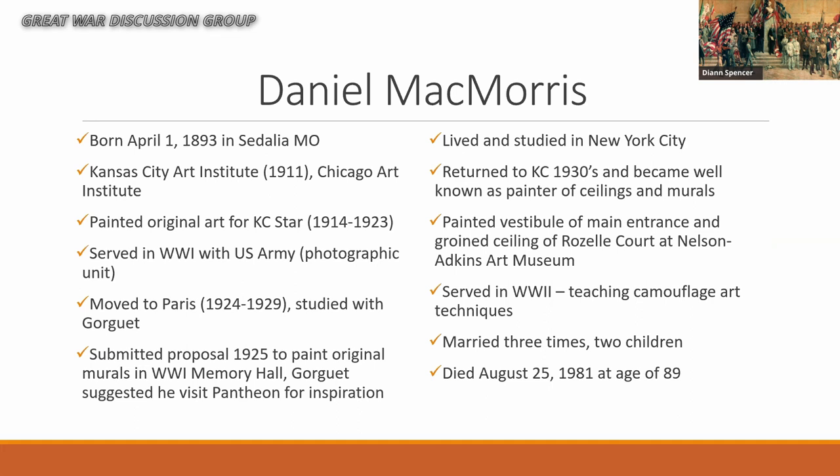So then the story switches to Daniel McMorris. He had been in the war, had seen the Pantheon, and in between had actually studied with one of the artists, Gourget. In 1925, when the Liberty Memorial was getting ready to open and they wanted murals for Memorial Hall and Exhibit Hall, there was a competition. McMorris submitted but was very young and did not get it. But as part of that, Gourget encouraged him and had him go back to see the Pantheon again in Paris. So McMorris had seen the Pantheon and studied under one of the primary artists — he was very, very familiar with it.